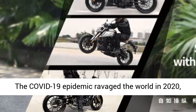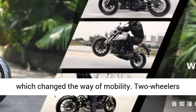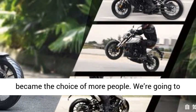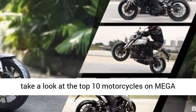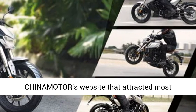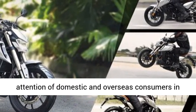The COVID-19 epidemic ravaged the world in 2020, which changed the way of mobility. Two-wheelers became the choice of more people. We're going to take a look at the top 10 motorcycles on Megachinameter's website that attracted the most attention of domestic and overseas consumers in 2020. Top 1.